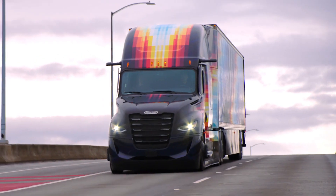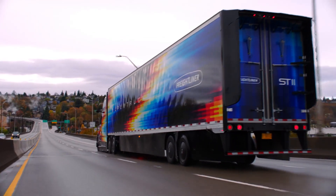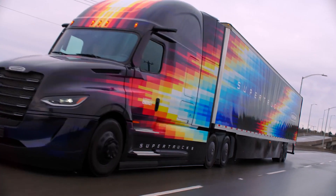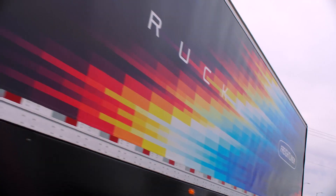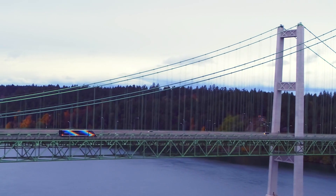Combined with advancements in trailer aerodynamics, we reduced aerodynamic drag by 12% compared to Super Truck 1. It's all technology that could, one day, result in equally impressive numbers for our customers. Because your success is what drives us. And what drives us builds what drives you.